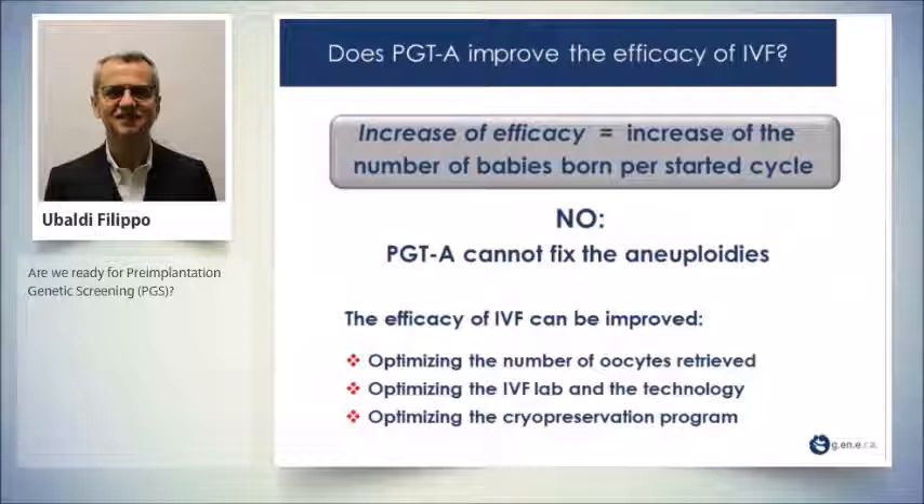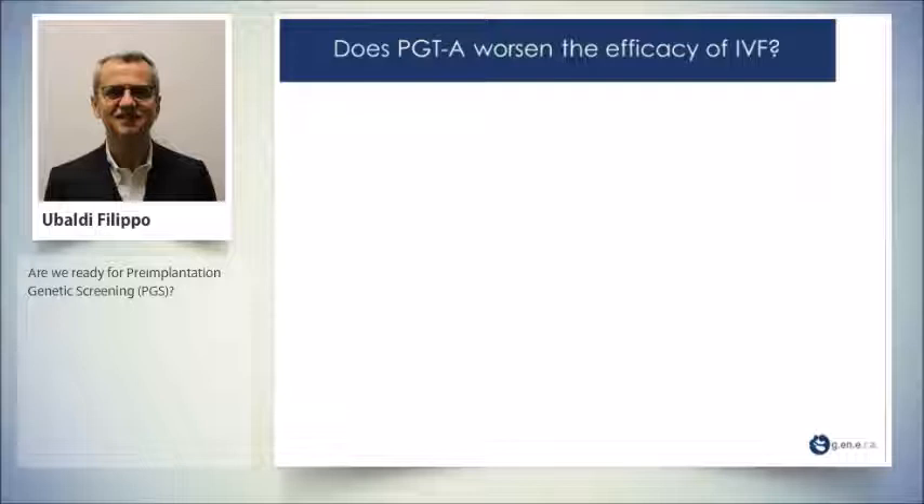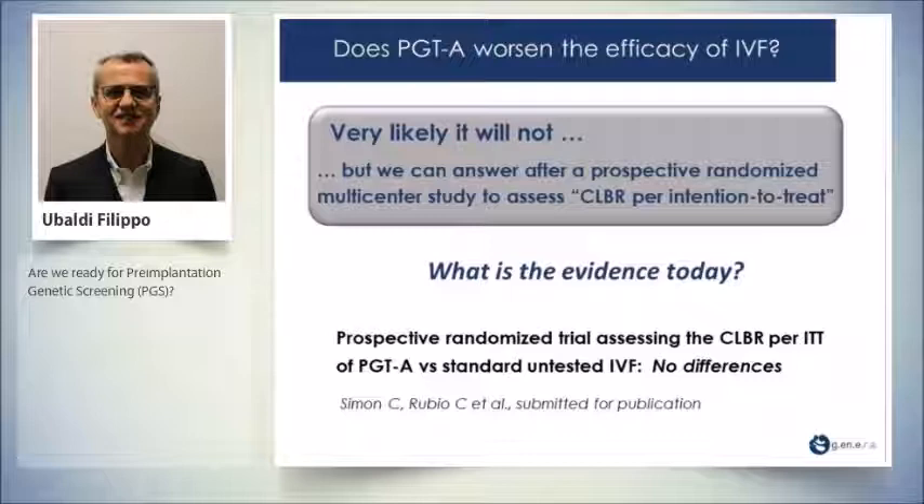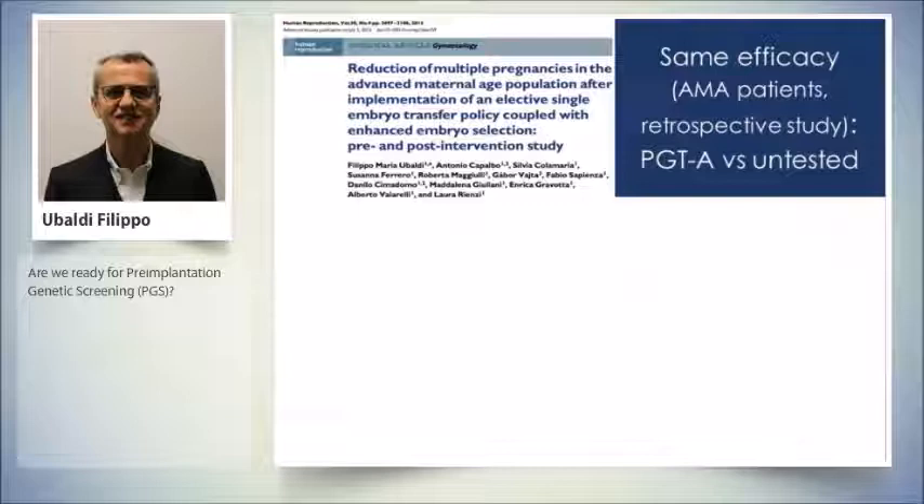If we want to improve efficacy in IVF, we have to optimize the number of oocytes retrieved, optimize the IVF lab and technology, and optimize the cryopreservation program. Does PGT worsen the efficacy? Very likely no. We cannot say no definitively, because we need a prospective randomized multi-center study to assess the cumulative live birth rate per intention to treat. We need to know whether we lose embryos. There is a prospective randomized trial submitted for publication, currently at second revision, which shows no differences.